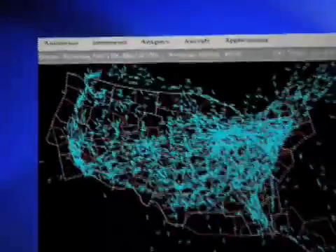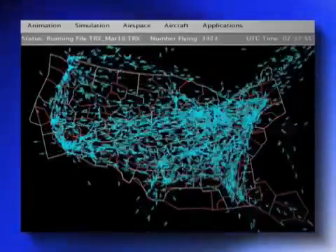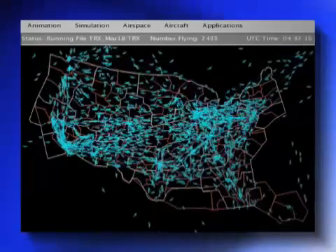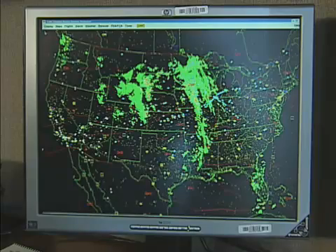The tool gives traffic flow managers a clearer picture of how delays and reroutes could affect your next flight, and up to 15,000 additional aircraft at the National Airspace Operations Level, all on a single desktop computer.